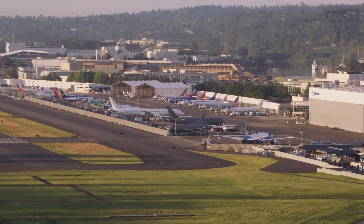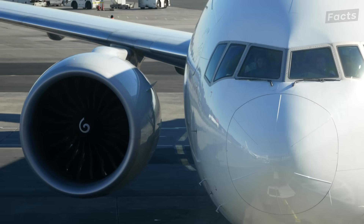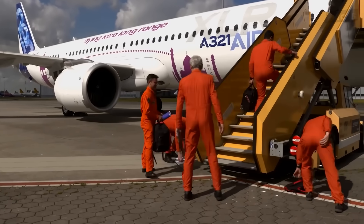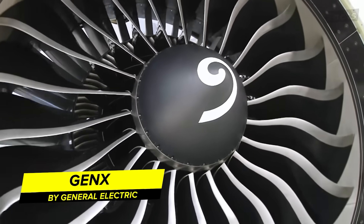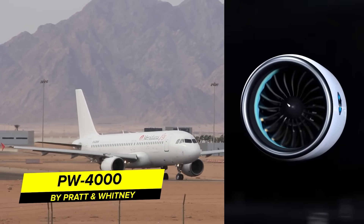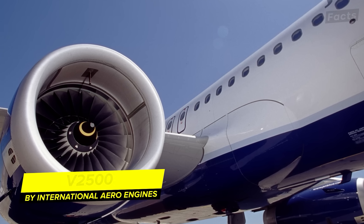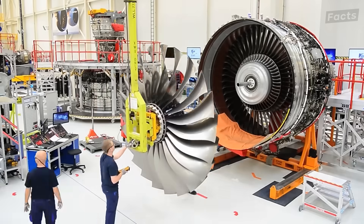Let's dive beneath the surface of these magnificent flying machines and explore what sets Boeing and Airbus apart on the inside. One of the key distinctions lies in the engines that power these giants of the sky. Boeing and Airbus often go for engines from different makers, and these choices can have a big impact on how these planes perform and fuel efficiency. For Boeing, it's usually engines from General Electric or Rolls-Royce — you've got GE engines like the CF6 series and the newer GEnx powering some Boeing models, while others use Rolls-Royce Trent engines. On the Airbus side, you might come across Pratt & Whitney engines like the PW4000 series, or engines from International Aero Engines like the V2500.